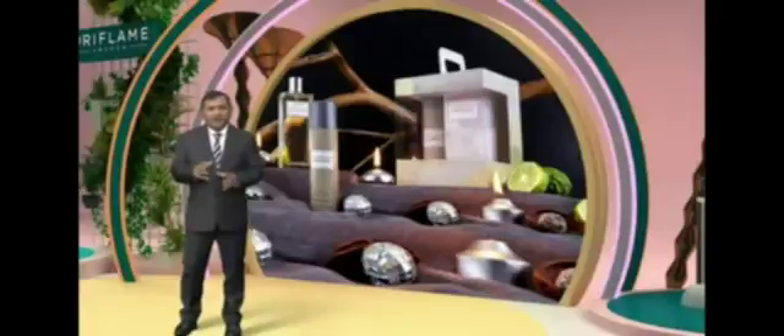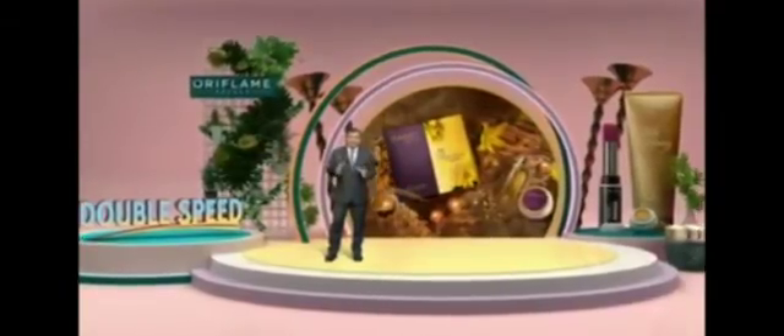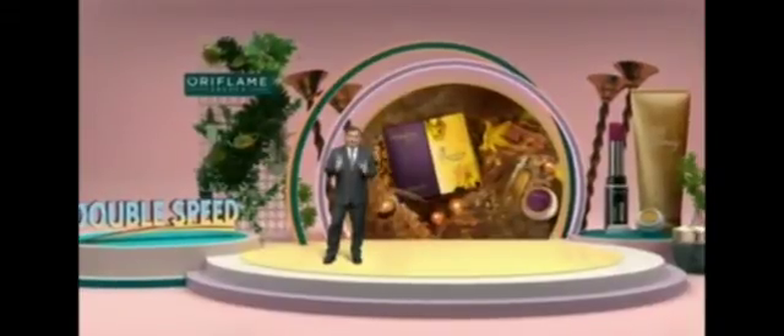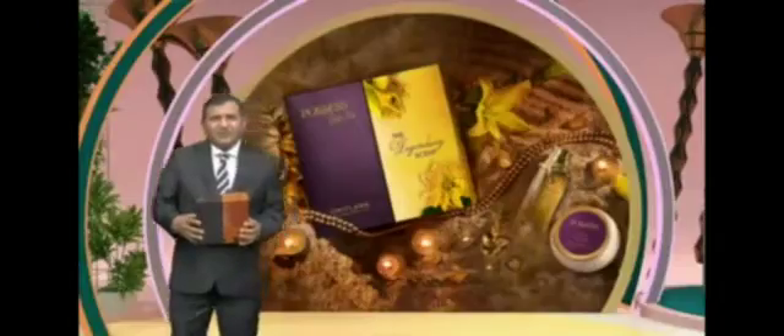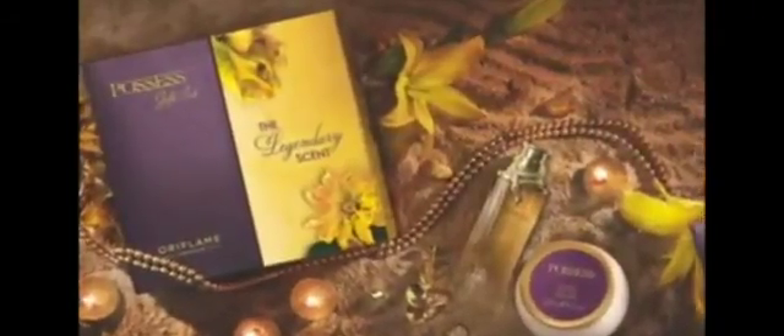Jo hamara agla pack hai yeh specially men ke liye hai — we have the Oriflame Men Collection. Is gift pack mein milenge do products: men's fragrance and men's body spray. Aur jo hamara agla gift pack hai, that is exclusively for women — happy to present the Possessed gift pack, jis mein milega a special fragrance for women and a special body cream.